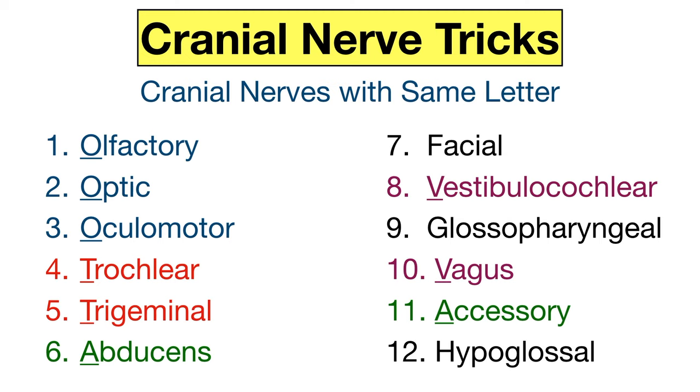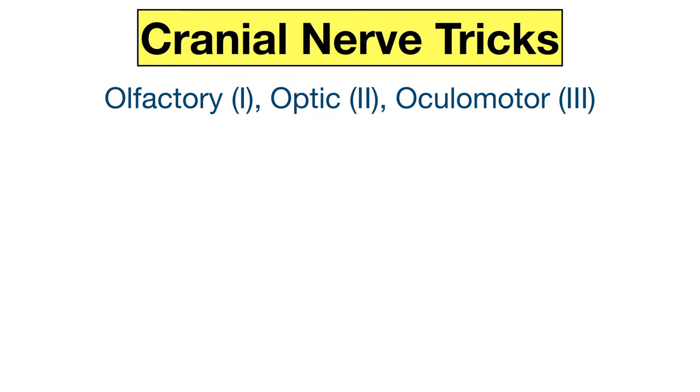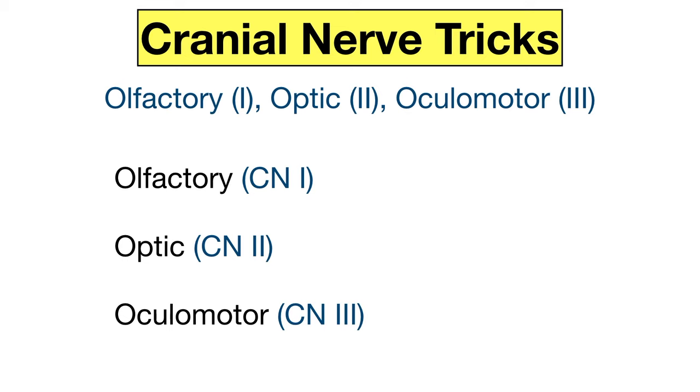Now let's go over some tricks to remember the cranial nerves that start with the same letter. Most of the cranial nerves share a common first letter, so how do you know which cranial nerve to use when more than one starts with that letter? Let's begin with the cranial nerves that start with O: the olfactory, optic, and oculomotor nerves, which are cranial nerves one, two, and three. The olfactory nerve deals with the sense of smell, and we only have one nose, so you can remember the olfactory nerve is cranial nerve one because we have one nose.